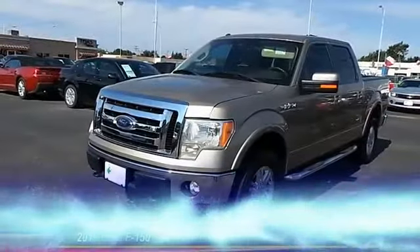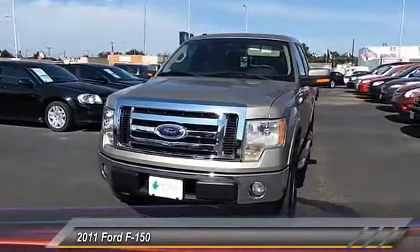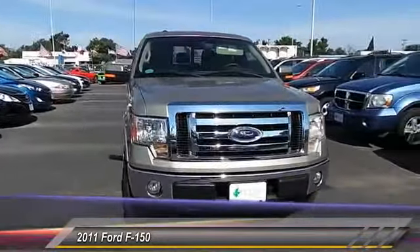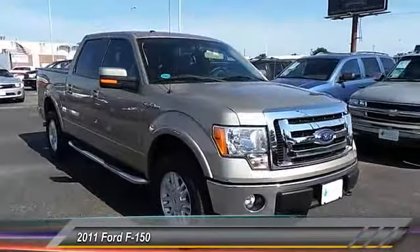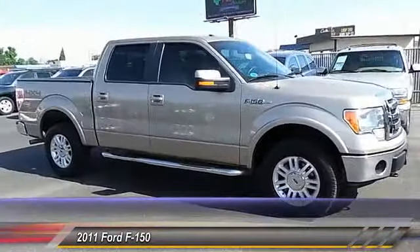The 2011 F-150 — a Ford F-150 that knows how to handle any situation. It's built to follow orders, no whining, and is priced below $30,000. This vehicle has less than 100,000 miles.